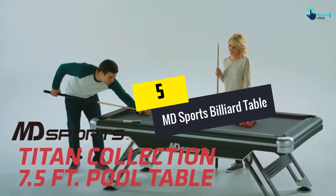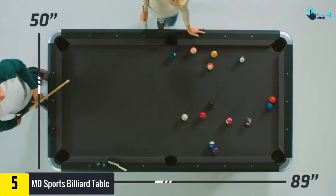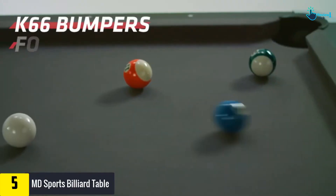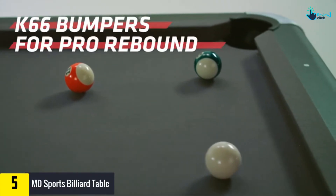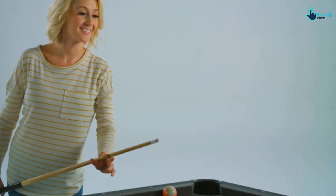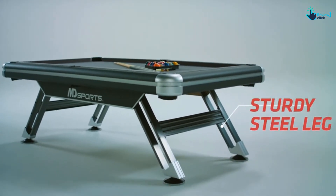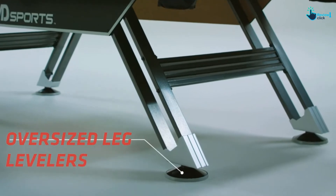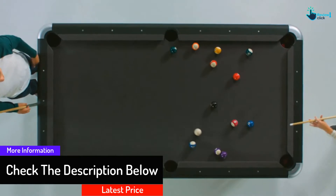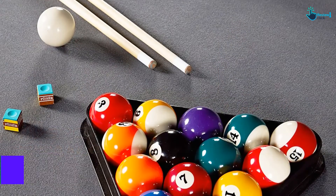Starting at number 5, we have the MD Sports billiard table. If you have sufficient space in your home, apartment, or garage, this 8-foot billiard table would be a great purchase. Its classic style starts with a steel frame designed to keep the playing surface level and flat. High quality and scratch-resistant wood grain design provide durability and a stylish look. The 5/8-inch thick wood legs with internal leg supports make this table very sturdy. It features 35% wool mixed with polyester felt, which provides smooth and consistent ball rolling.